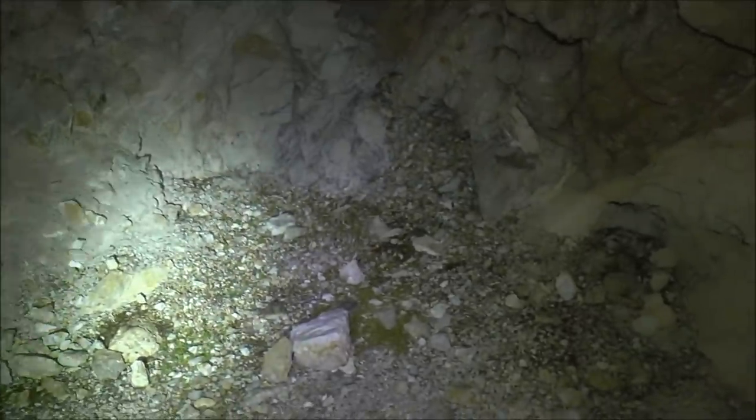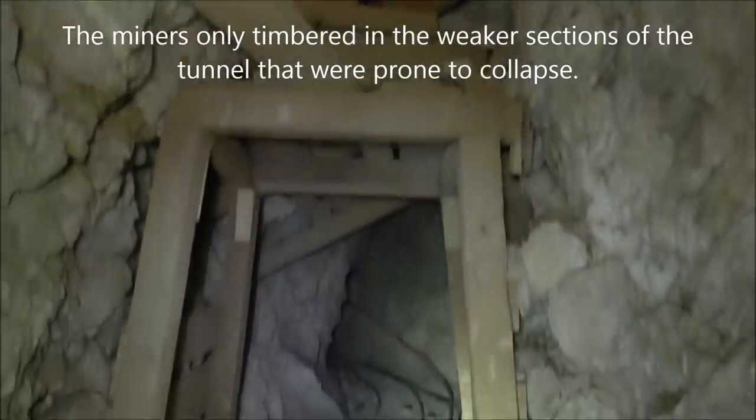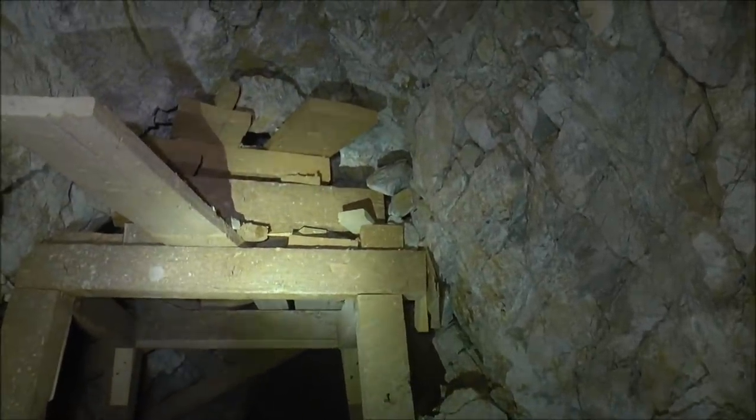It looks like this might be the end — yep, that's the end. Pack rat lives here, like in all mines. Heading back out, there's that trapezoid arch — classic mine timbering with some extra wood timber stacked up on top — and we'll head back out. This is only about a 100-foot-long tunnel.